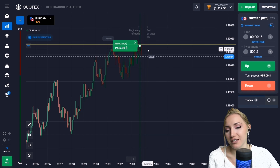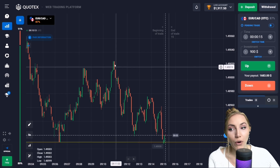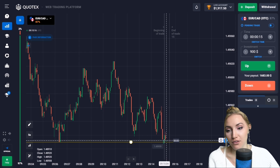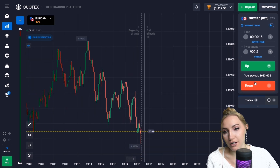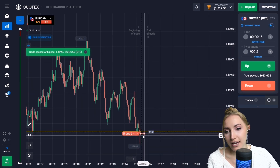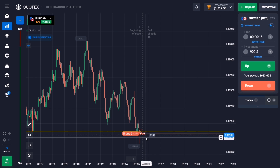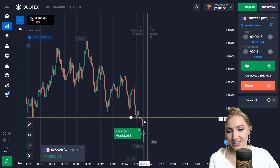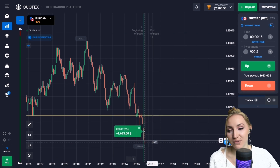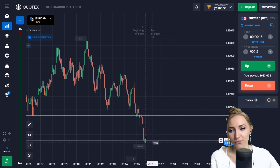Here we have the support level and you can notice quite a good downward movement. The price approached this level, then there was a slight pullback up, and now the price is moving down — it is a false breakout occurring. So let's open a trade down. I guess the price will break through this level completely. We had enough time — it was the breakthrough of the support level, and this level is now broken through completely — not a false breakout.